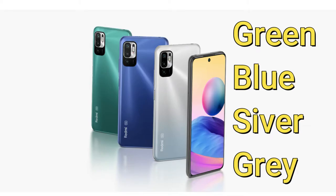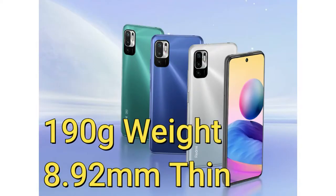This smartphone will launch in four color variants: green, blue, silver, and gray. In terms of thickness and weight, it comes with 8.92mm of thickness and 190 grams of overall weight.